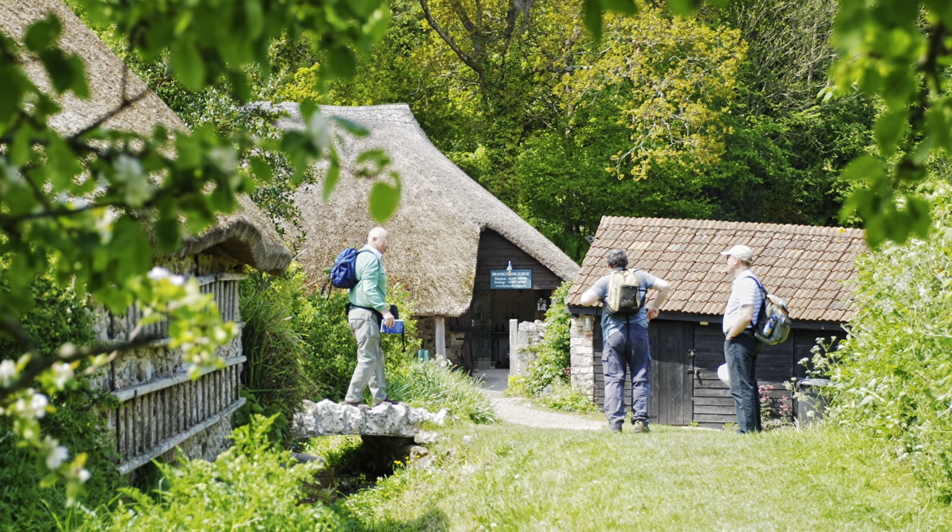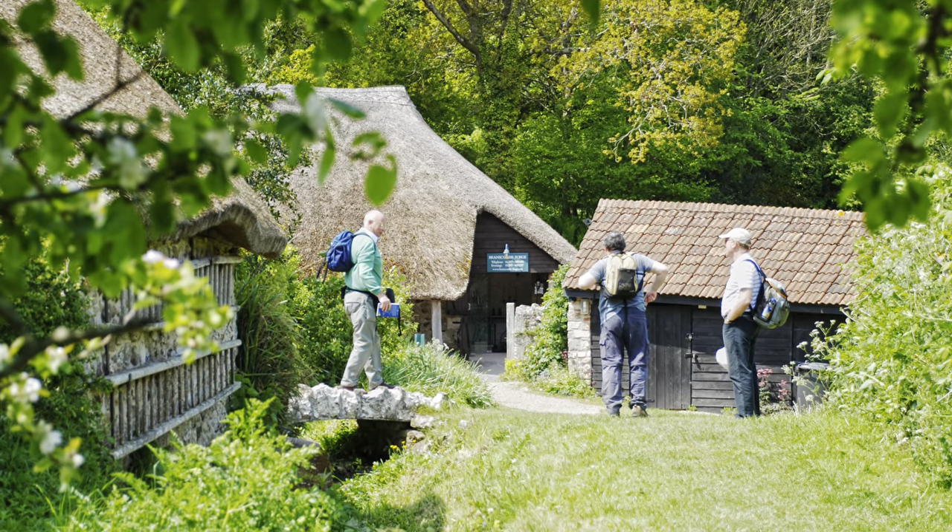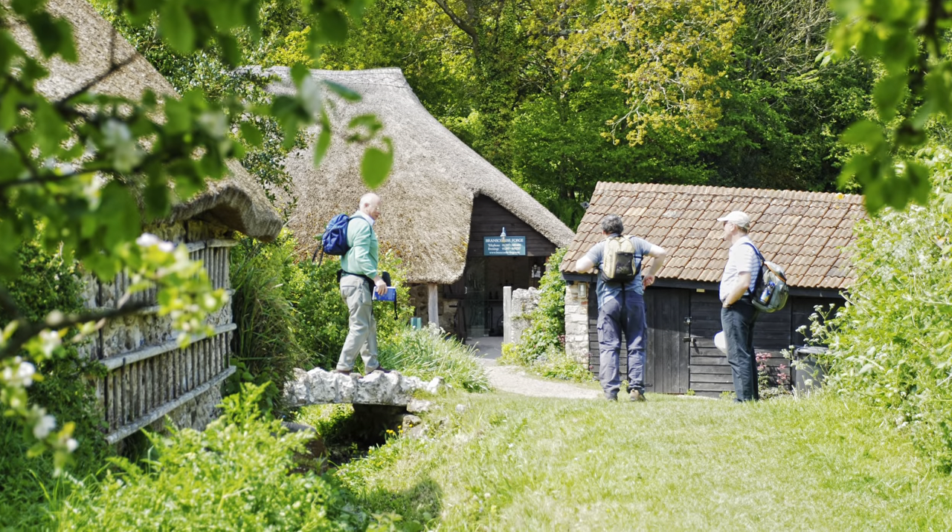Branscombe Forge. There's also a bakery and a mill — all National Trust. The walk down from here to the mill is beautiful.